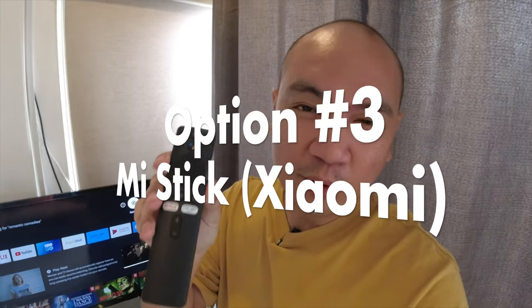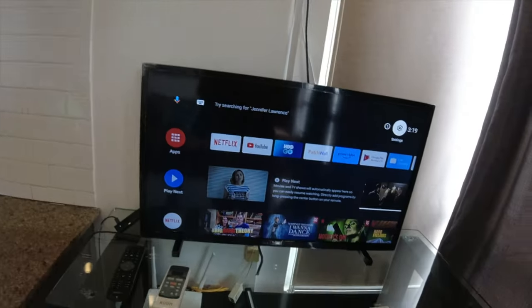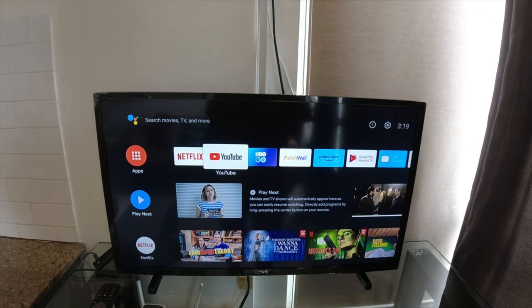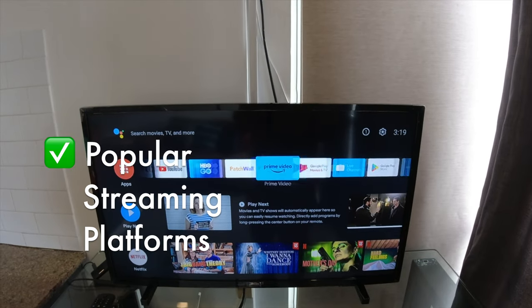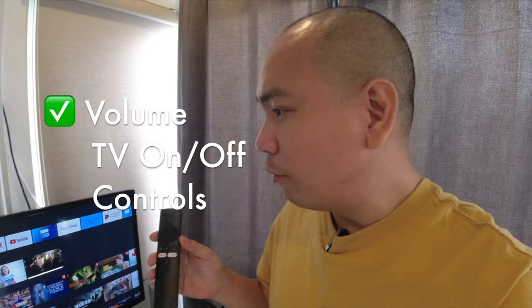For the next unit, we have a Xiaomi streaming stick. You can get this for a little over 2,000 pesos in Xiaomi stores, or a little cheaper via Lazada and Shopee. Walking through the interface, you are able to download Netflix, YouTube, HBO Go, Prime Video, and Disney Plus. Since it's Android-based, you also have Google Play Store here. I find the Xiaomi TV stick is probably the best one in terms of the number of apps you can use.